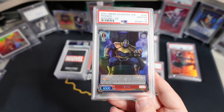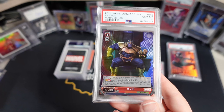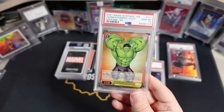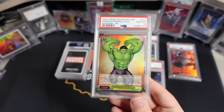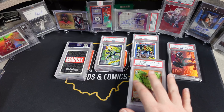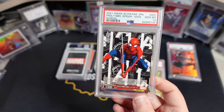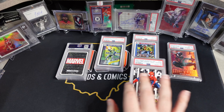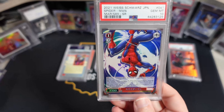Thanos — same thing, SR. Great artwork on these. Hulk — same thing, SR. I like this one; he kind of pops out there with that gold background. These are a fun, cheap rip. I think I got them for about 90 bucks a box from Amazon Japan. There's another one of those Spider-Man — once again all PSA 10s. This is the really good Spider-Man, I believe. This is the SR Spider-Man.